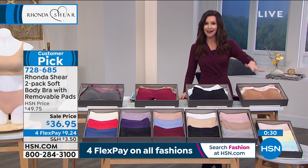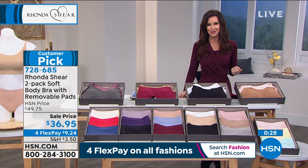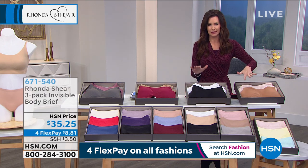You forget that you're wearing them. We've got great color options and you can choose small through 3X. We're getting very limited, so pick them up today.